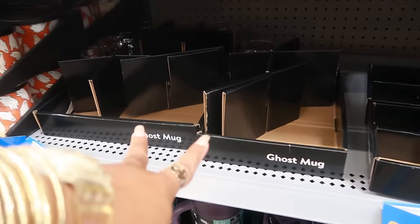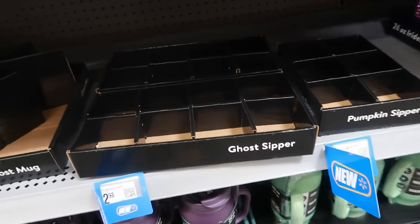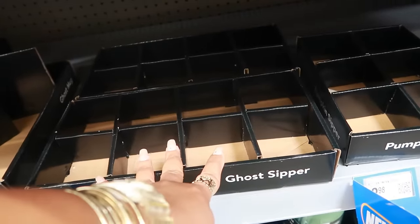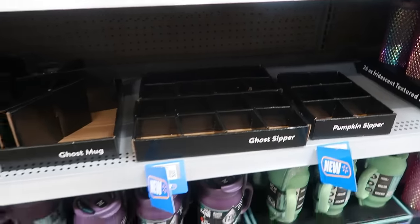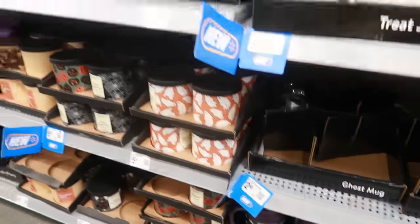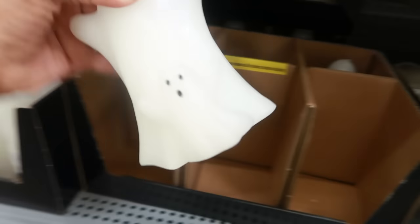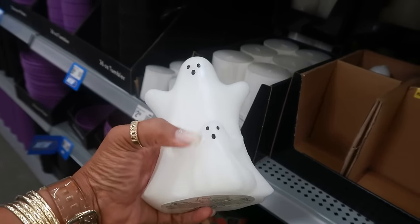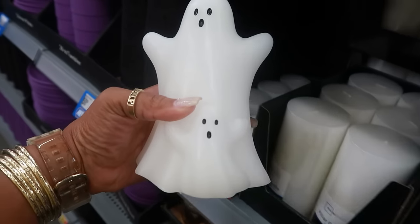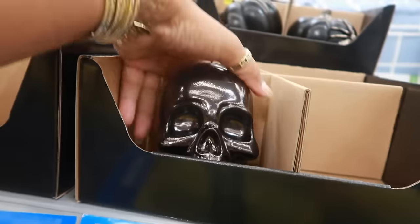Those say ghost mug — this was a ghost sipper. I don't know if they just put them out and they sold out or they just haven't put them out yet. There's a pumpkin sipper too, so be on the lookout for those. Then back up here there's some candles — I remember something like this last year. I remember the candle but I don't think it had the baby — like the little one with it. These are $6.97, the skull candle.